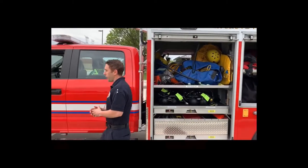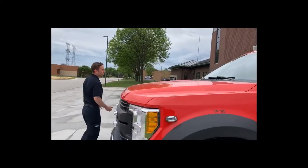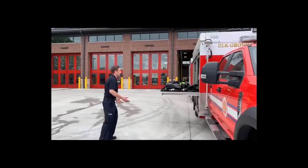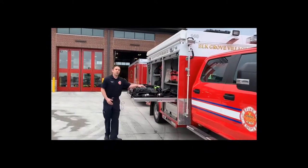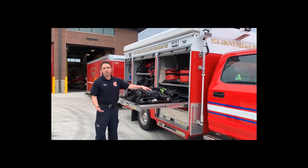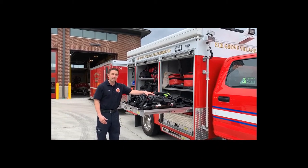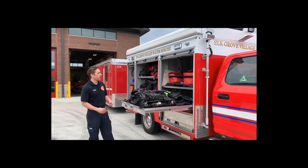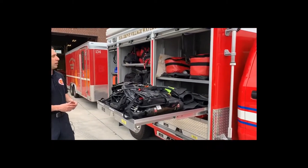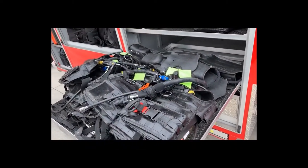If you walk around to the front, we are set up based off of what kind of call we are going to go to. In this compartment, it's all of our scuba gear. We upgrade every couple of years because of technology changes — we need to change with it. This new stuff was purchased so it's easier to clean. We also run surface supplied air, so not only do we have the air tanks on our backs, we can also get air from the shore. We have, in essence, an unlimited supply of air.